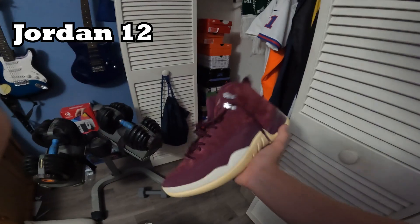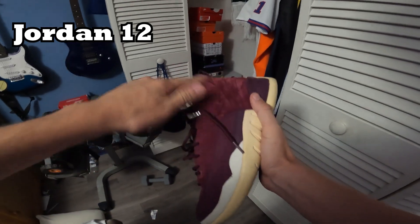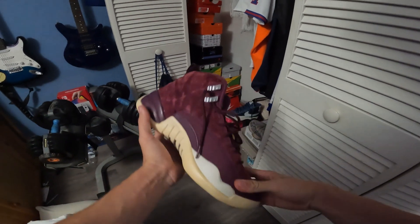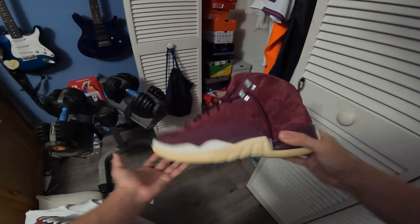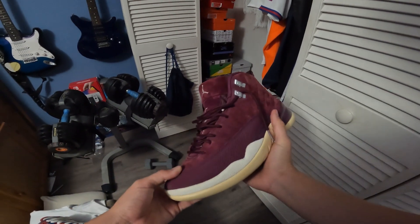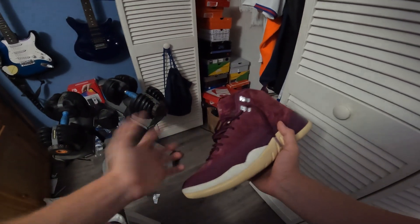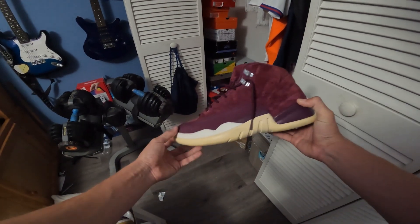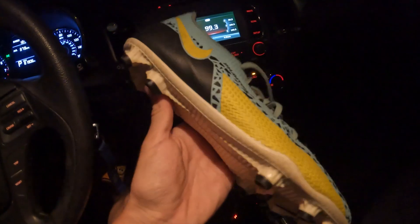Almost forgot — I've got these really beautiful Jordan 12s. Slept on in my opinion. A beautiful shoe to wear out to a restaurant or a good gathering. I love the metal lace tips, the suede, and the wine color with the aged midsole. Underrated shoe for sure. I also got these cleats in the collection — fire, got them from Dick's Sporting Goods for $50.